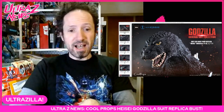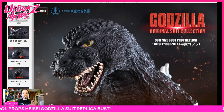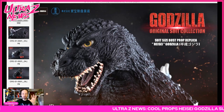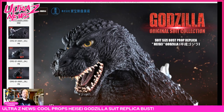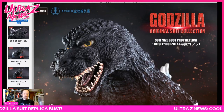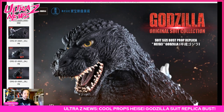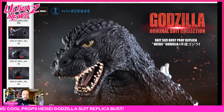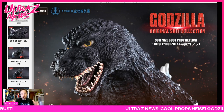Because it is honestly very, very cool. What we have here is the Godzilla Original Suit Collection suit-size bust prop — a replica of a generalized Heisei Godzilla, which I kind of like that idea. This looks pretty awesome.